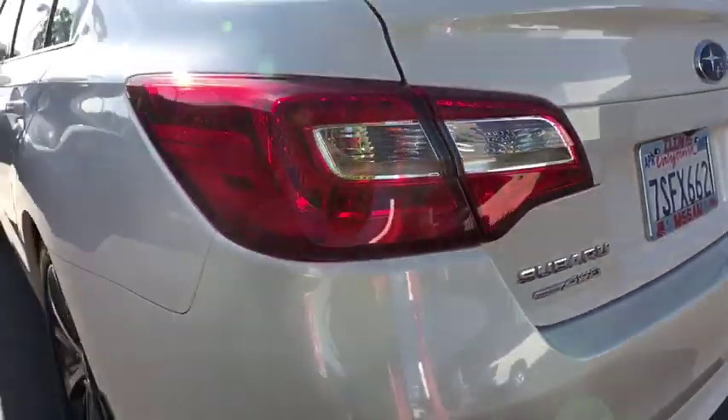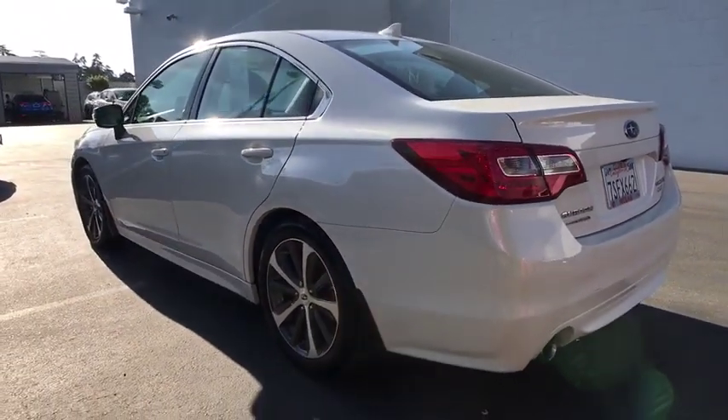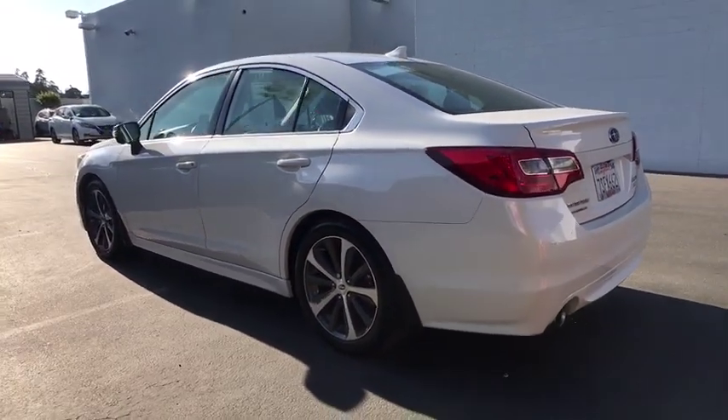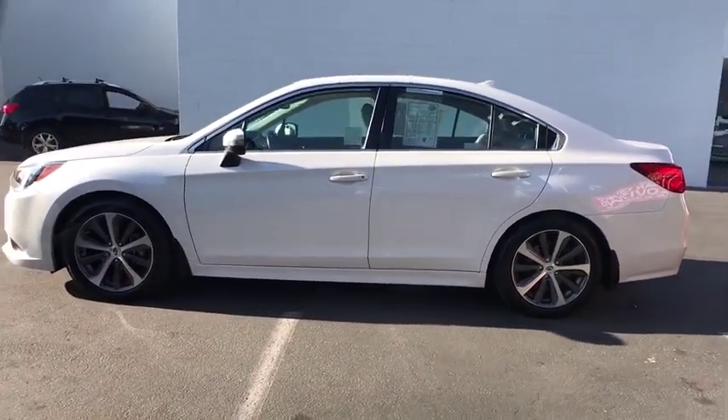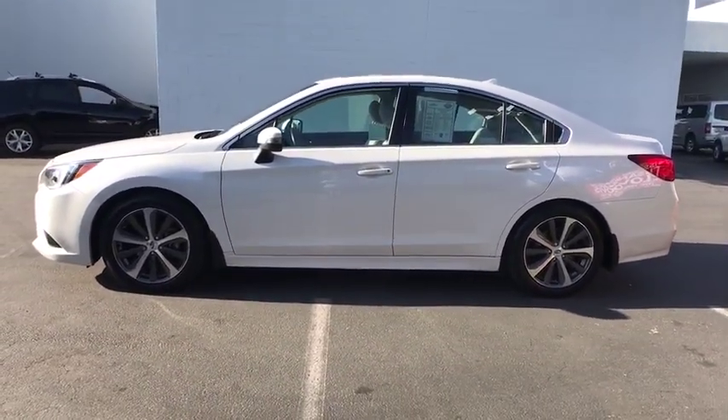Aluminum wheels, keyless start, front floor mat, cruise control, four-wheel disc brakes, universal garage door opener, AM-FM stereo radio, auto-off headlights, premium sound system.